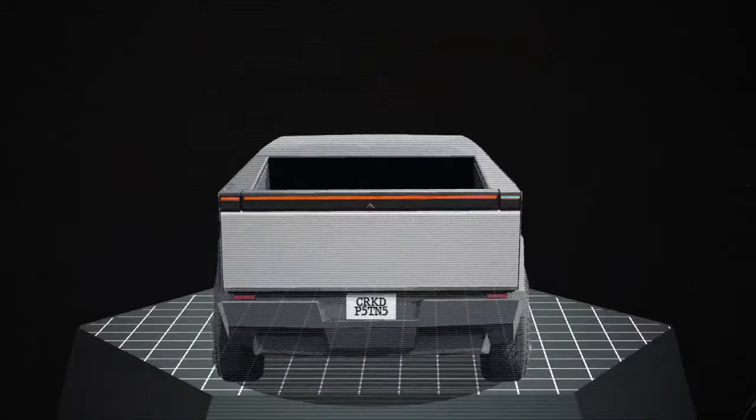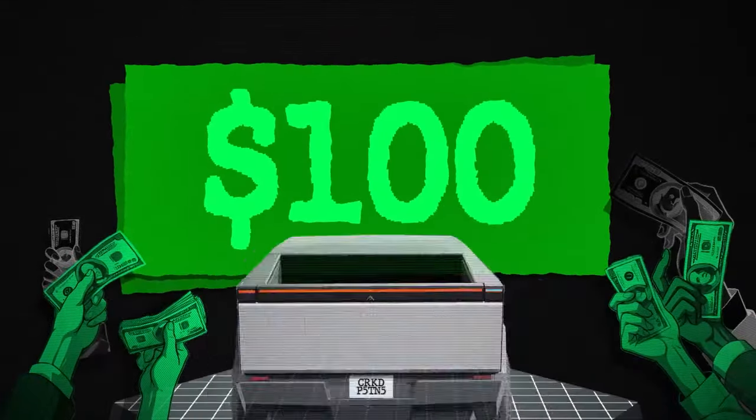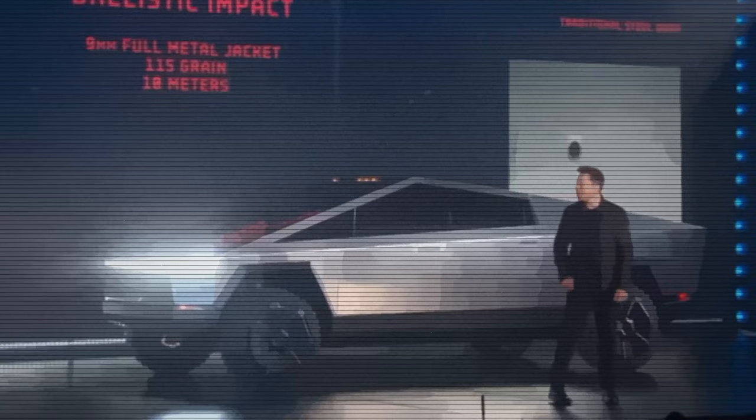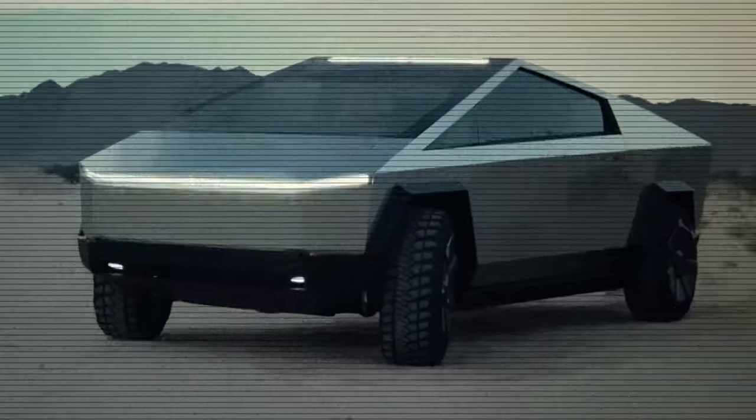Despite that mishap, the Cybertruck generated immense hype, and within days Tesla was flooded with pre-orders. All it took was a hundred-dollar refundable deposit to secure your place in line. Hundreds of thousands of people eagerly handed over their money, dreaming of owning this futuristic truck.